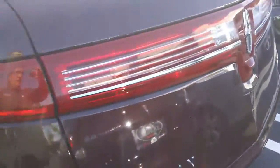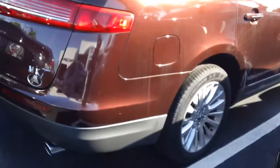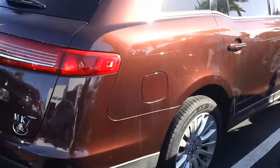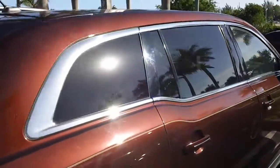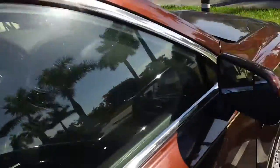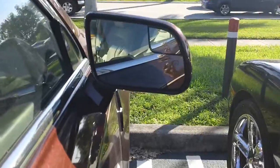Let me take a look at the body — flawless, no damages at all. Power liftgate. Aluminum 19-inch wheels, and the spare is a 17. Rear privacy glass, and the front has solar control glass. It's a nice spot for the blind spot mirror in there.